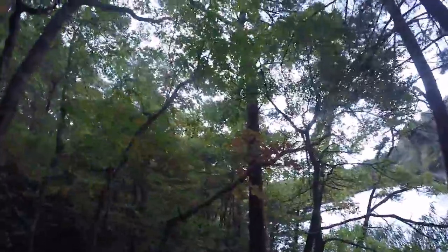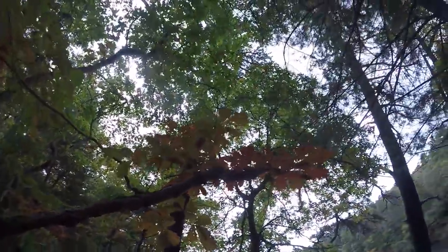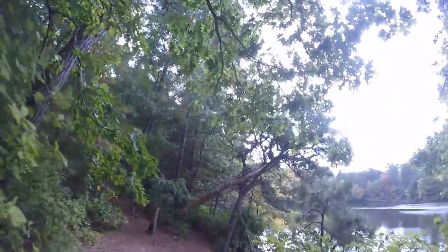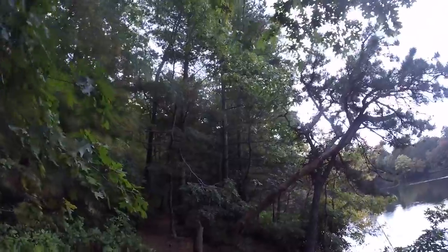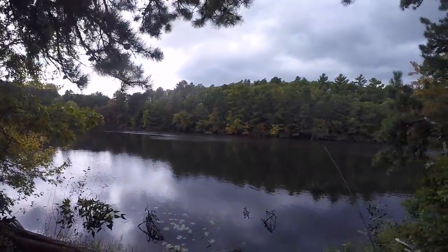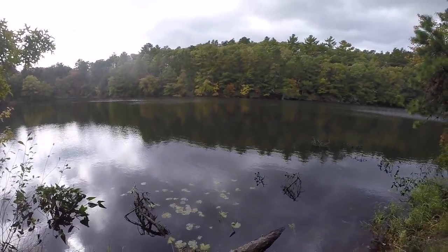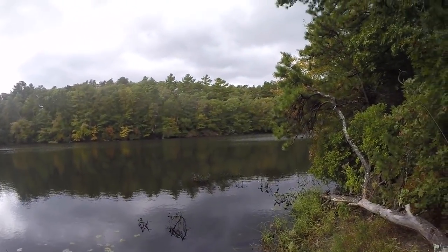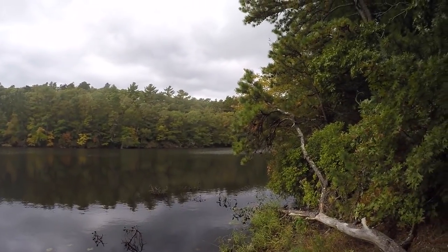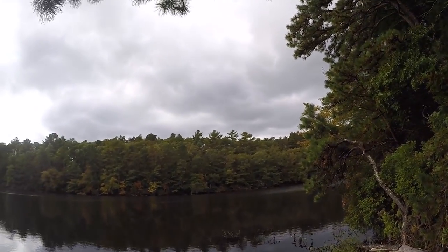Nice fall foliage starting to come in — all the leaves are starting to change. Really pretty time of the year. You can see we've got a pine tree that's falling into the water here, some old lily pads, plenty of branches right out there. Hopefully there's some bass hanging out by this submerged timber.